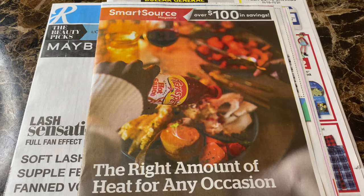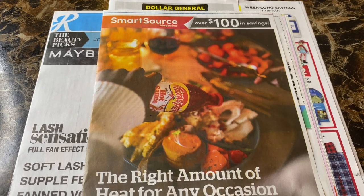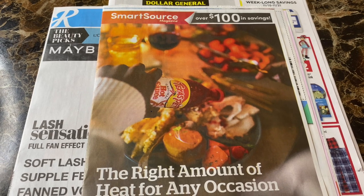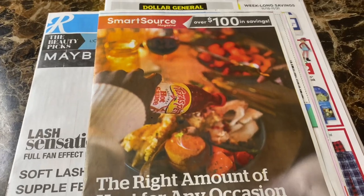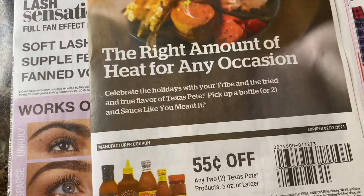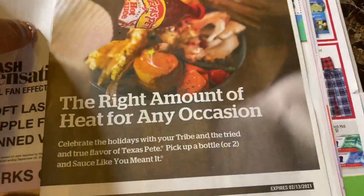If anybody can tell me how to get past that verification block or whatever it is after I verify my number, please let me know in the comments below. So for right now I'm going to tell you what coupons I got in my inserts. We're going to start with the SmartSource.